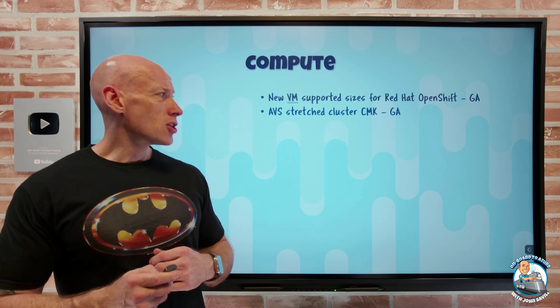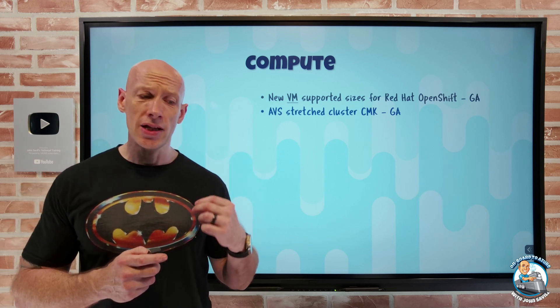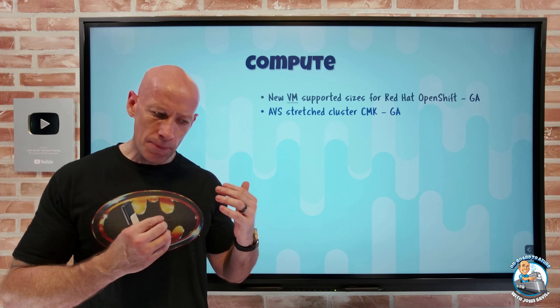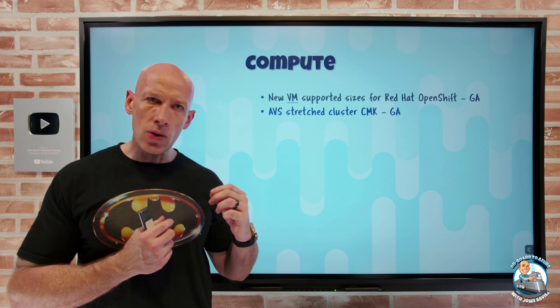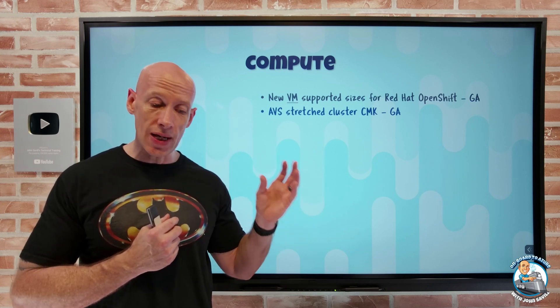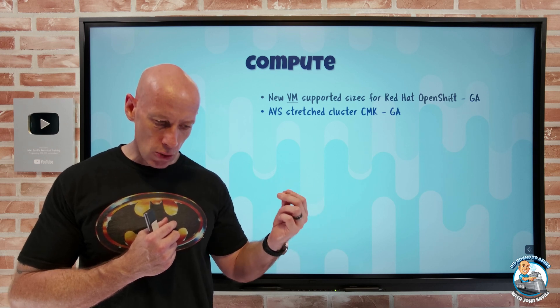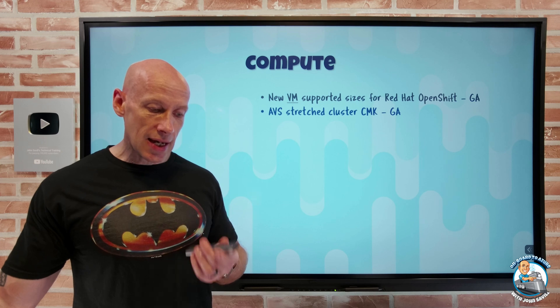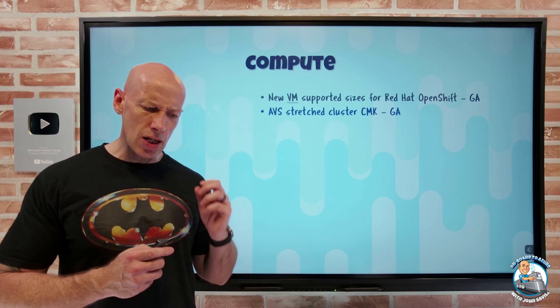Azure VMware Solution stretch clusters now support CMK — customer managed keys. The vSAN stretch cluster has fault domains aligned with two availability zones in the subscription, with the third AZ hosting a witness node. Now I can achieve that even when using a customer managed key. Also, Azure VMware Solution is now available in North Switzerland.